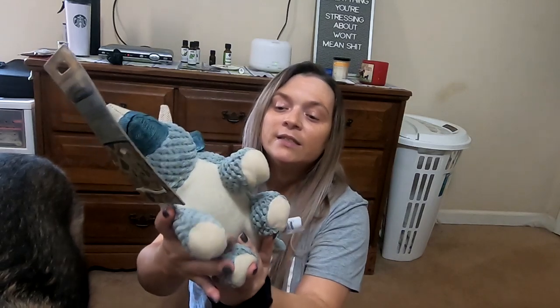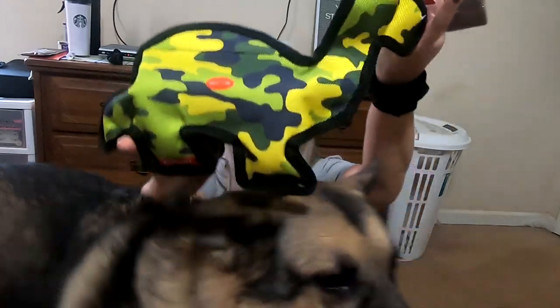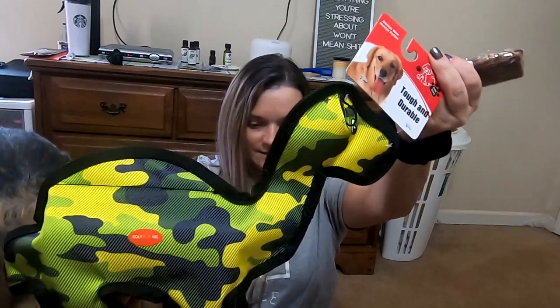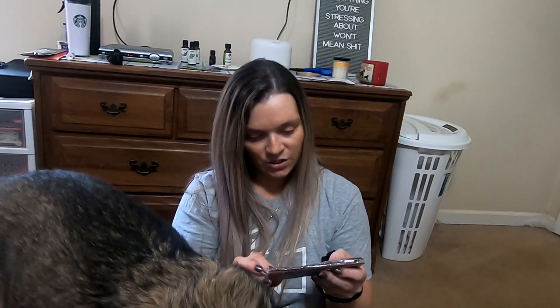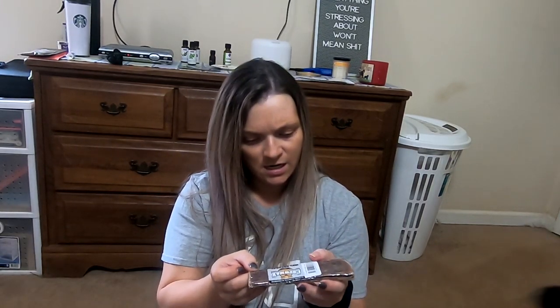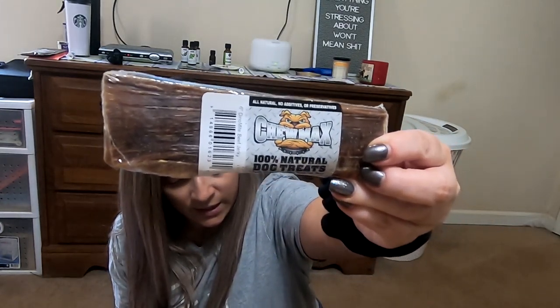It's apparently a dinosaur. The next toy is some other kind of dinosaur. He also picked up this Chumax 100% natural dog treat. Because he's on a diet, he's all about the food, which is not normal.